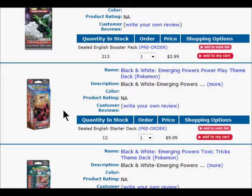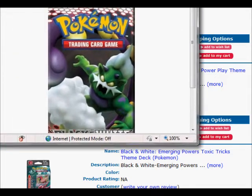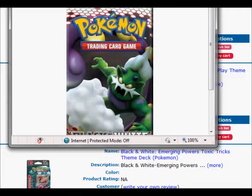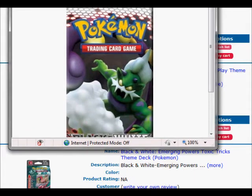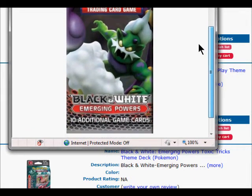Yes, they have finally come — Pokemon Black and White Emerging Powers Booster Pack. You can pre-order these on TrollandToad.com, and here's the booster pack right here. I'm gonna go up close to it. I have no idea what Pokemon that is; I think that's just like a little design of what they made. It's called Pokemon Black and White Emerging Powers.